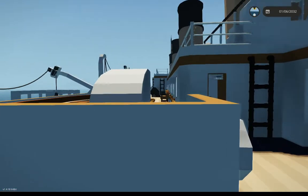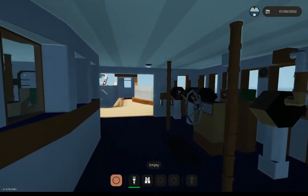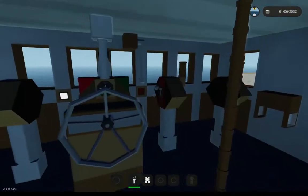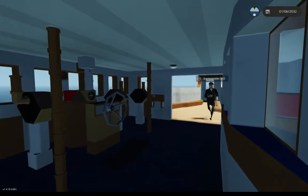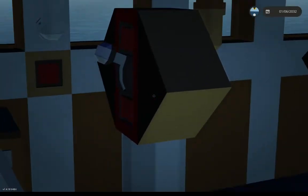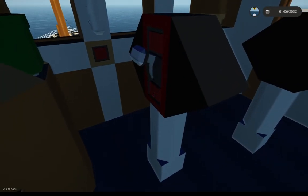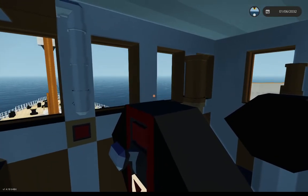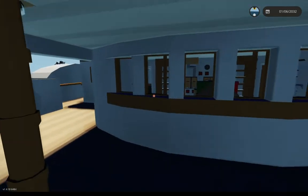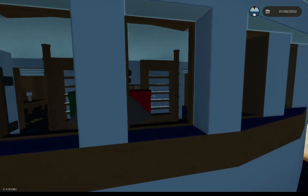We can start from the boat deck and just go from the bridge back. So here we have the ship's wheelhouse. And you can see the telegraphs — they look nice. A quite unique feature is that the wheelhouse is actually curved, which was something that was on Olympic and was changed later in her career, and was also not on Titanic or Britannic.